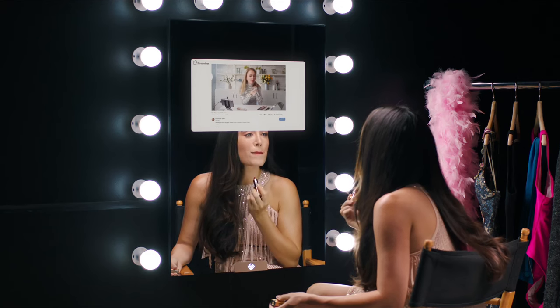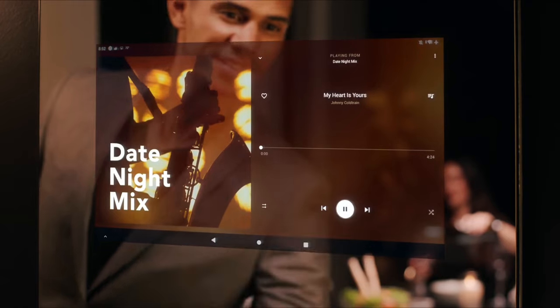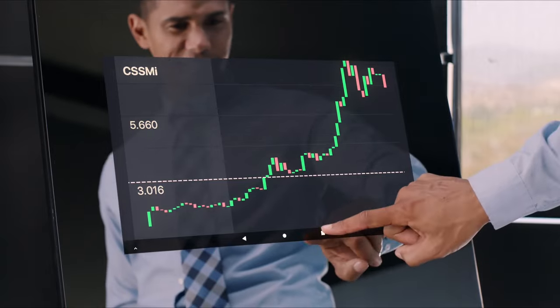And for the fun part, the mirror takes you to the future of shopping. It allows you to virtually try on clothes, saving you time and the frustration of ill-fitting purchases. The Capstone Smart Mirror is equipped with voice recognition technology, making it your personal assistant.